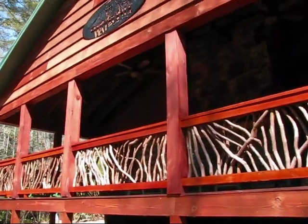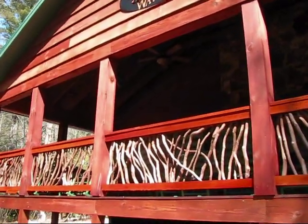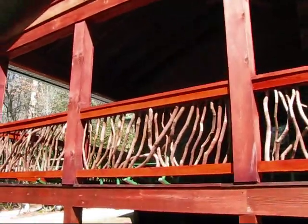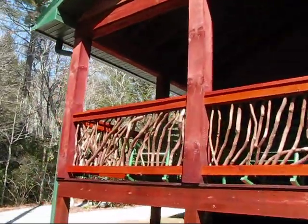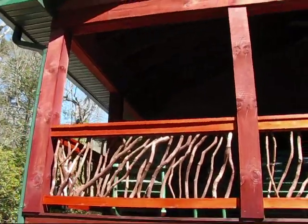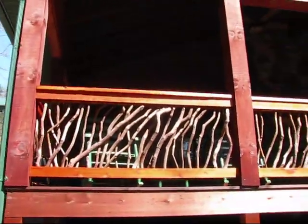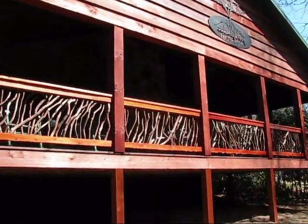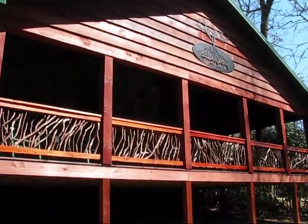Mountain Laurel Handrails provide a beautiful, unique, and natural feeling to the outdoor deck setting. Each handrail is custom-made to the deck specification and can bring the beauty of nature and beyond to your deck. Handrails not only update the appearance of your deck, but they also provide added protection for decks that aren't at ground level.